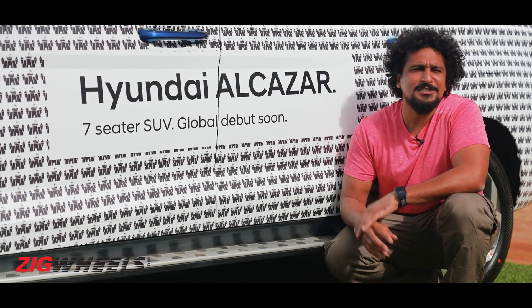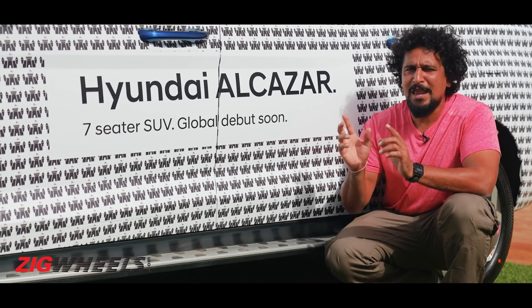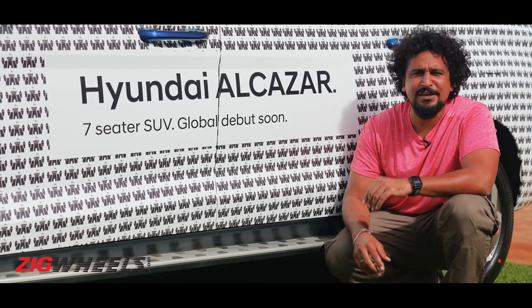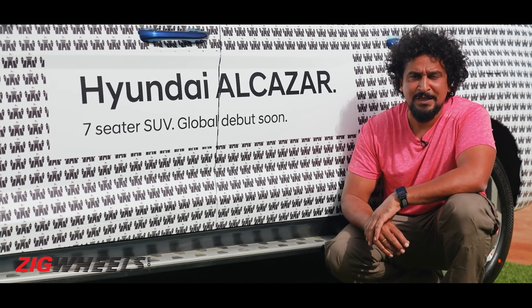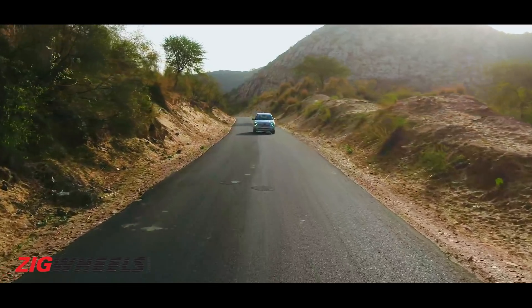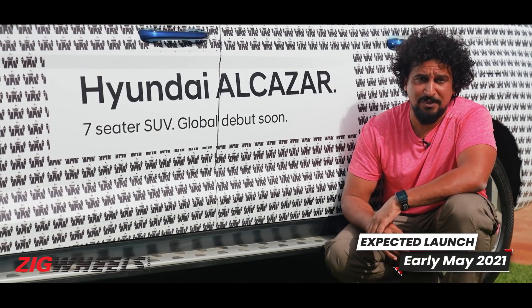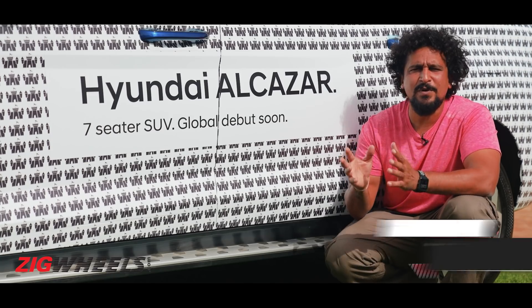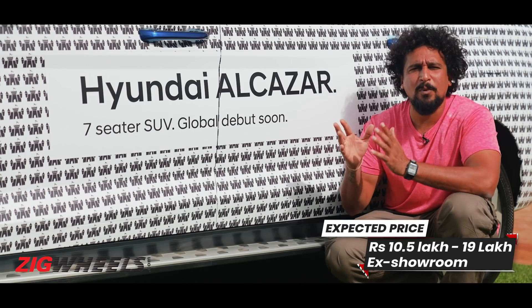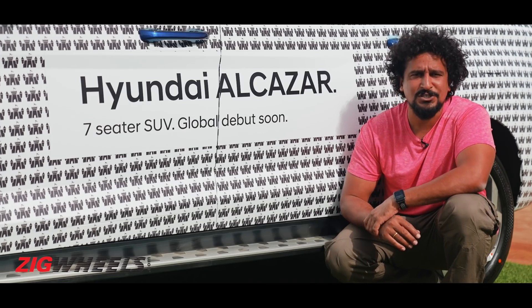That's been the promise, and our sneak peek today shows it's shaping up to be a big SUV for urban families in India. What it could do better and what it may be lacking — we'll explore once we drive it properly post-launch, which is expected in the next month. We think prices in the range of 70,000 to 1.2 lakh rupees as a premium over the Creta would be about right for the Alcazar.